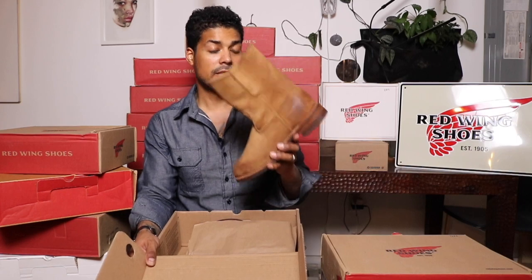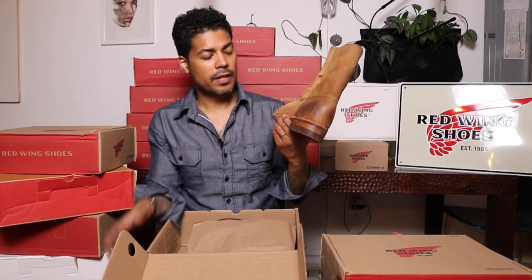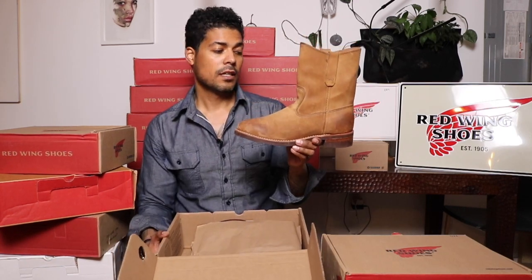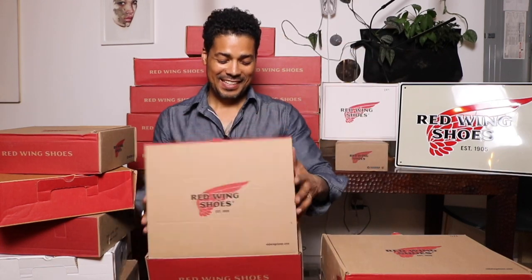Another 8188 Pecos — this one is with the stacked heel and original sole. I just put a leather stack on there to make it different than the other ones I already own. I like how it turned out.